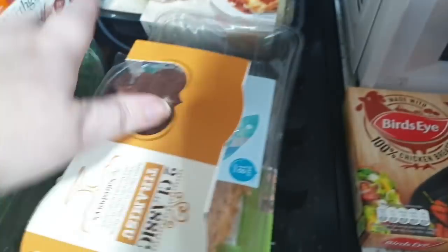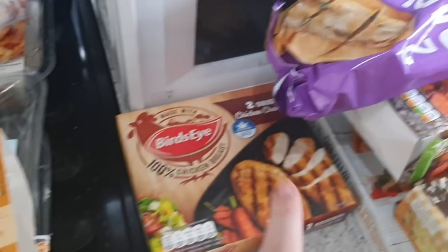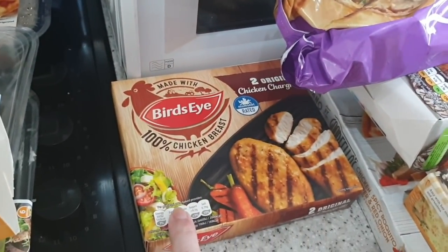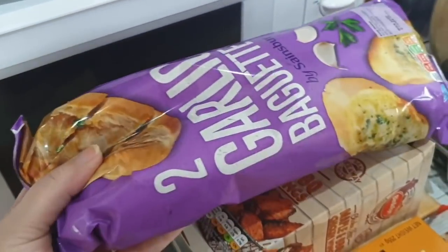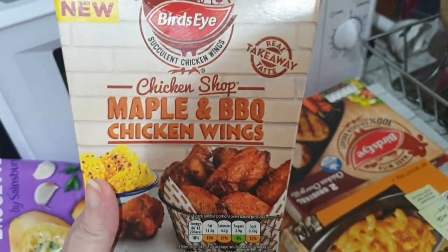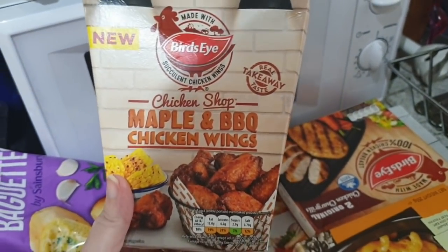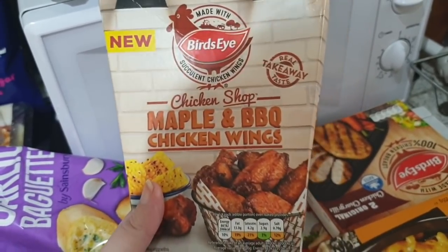A tiramisu — I've been daydreaming about this for a couple of days so I got one of those. Some chicken grills — a two-pack — and garlic bread. Oh, and we had these for the first time the other week: maple and barbecue chicken wings. They're so yummy and really easy — you just literally chuck them in the oven and they're done, no marinating or anything.